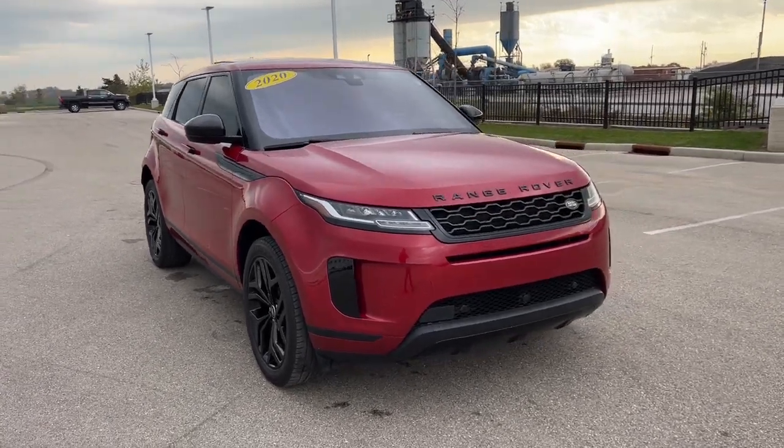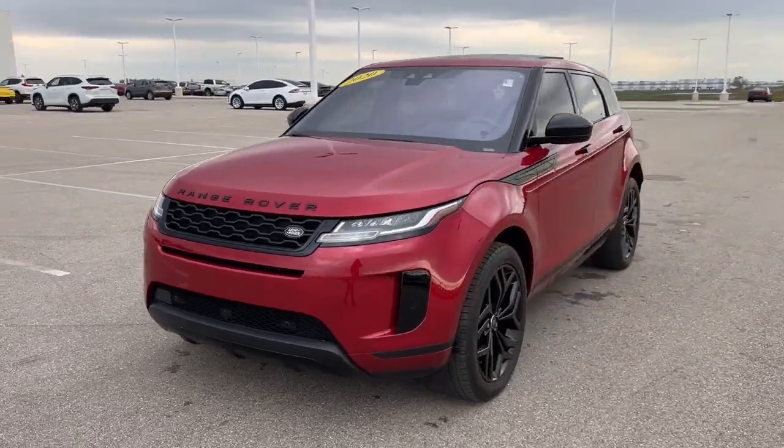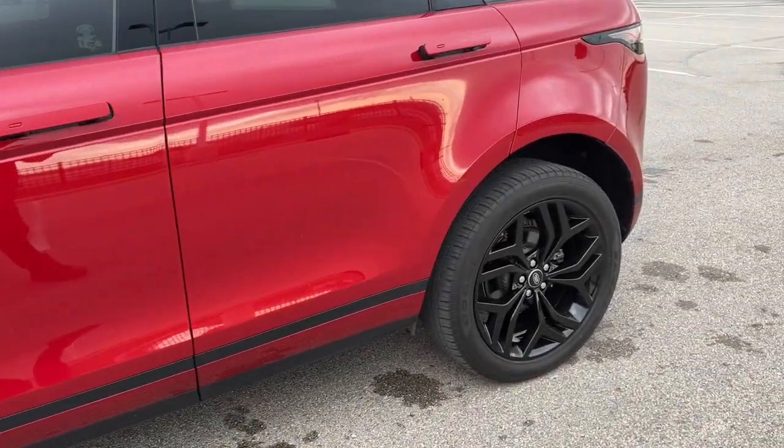Here we have a 2020 Land Rover Range Rover Evoque, only 36,000 miles in the Forenz Red — beautiful color. We have powder-coated these wheels black to give it a little extra flair.